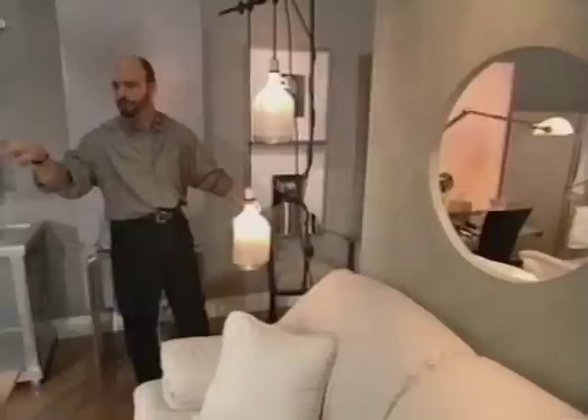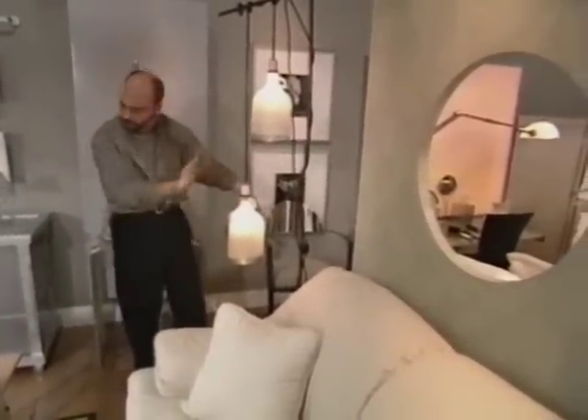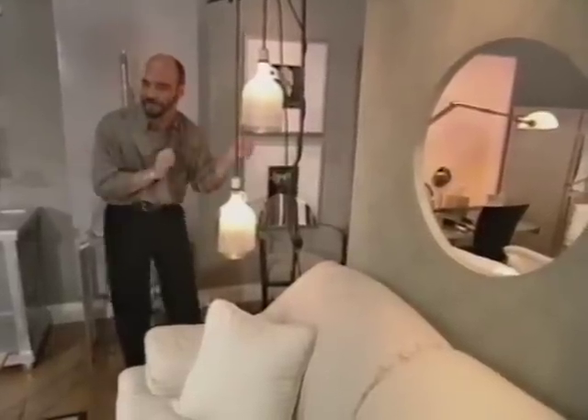So right now we've got six people seating — seven, because this chair can be pulled up. And now it's time for us to go into the pièce de résistance, the bedroom. Let's go take a look.